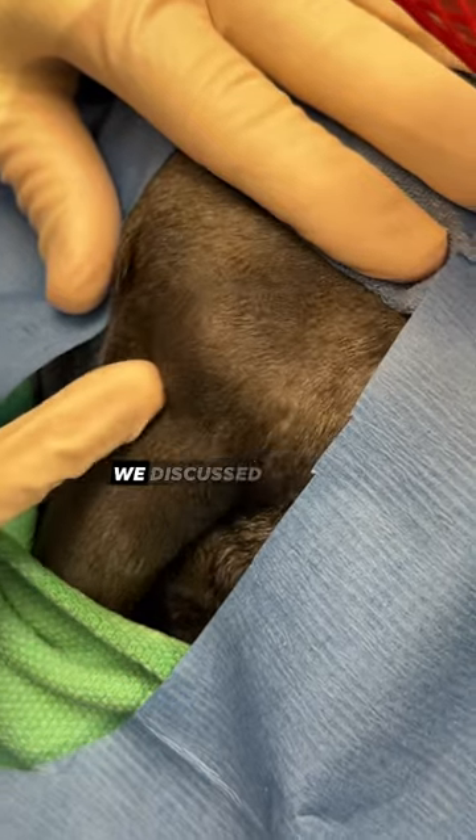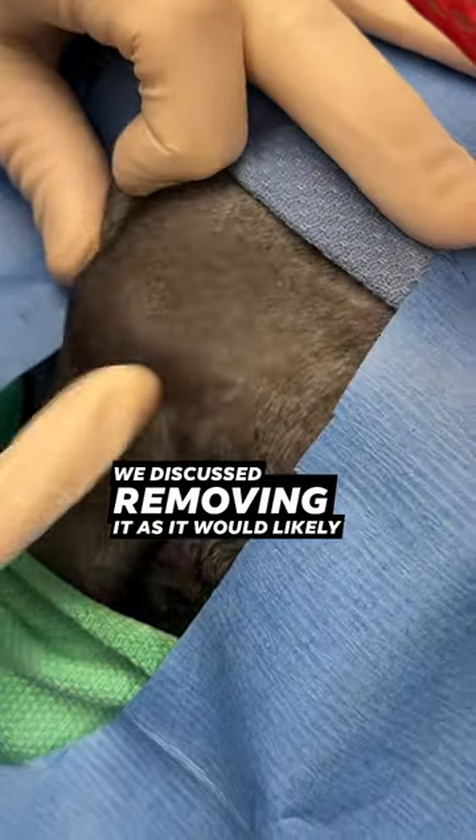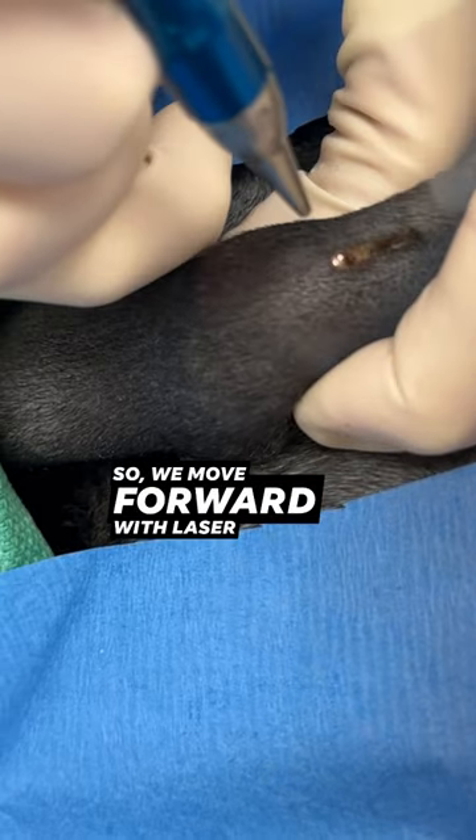However, it was a cystic mass, and we discussed removing it as it would likely not resolve on its own. So we moved forward with laser surgery.